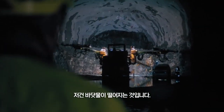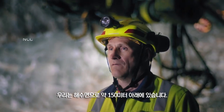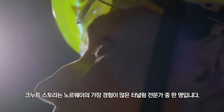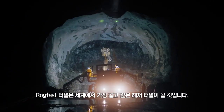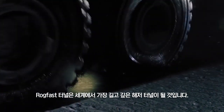That is the sea dripping in. We are about 150 meters below the sea surface. We don't have more than maybe 40 meters of mountain above us. Knut Sturli is one of Norway's most experienced tunnelers. Today, he is involved in the most complex construction project of his career, the Rogfast tunnel, that will become the world's longest and deepest road tunnel underwater.